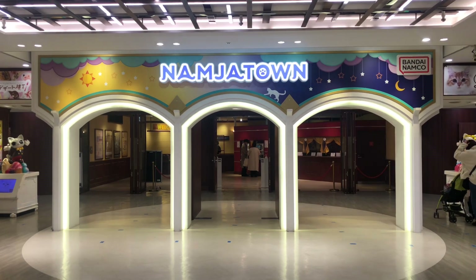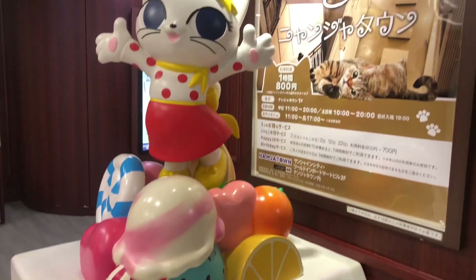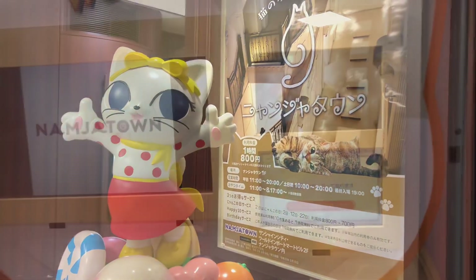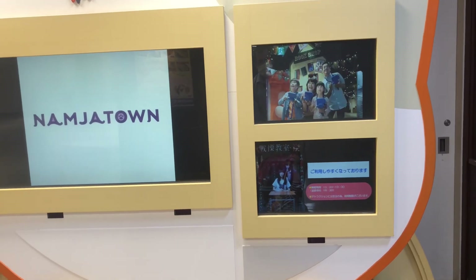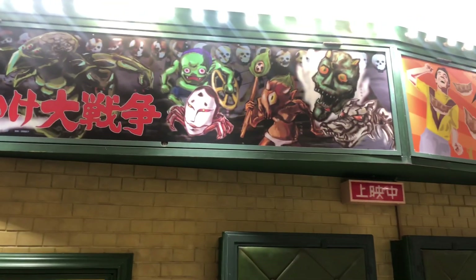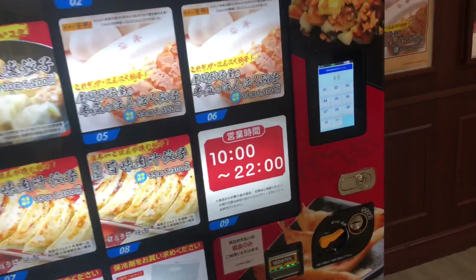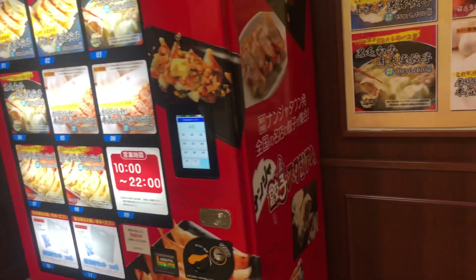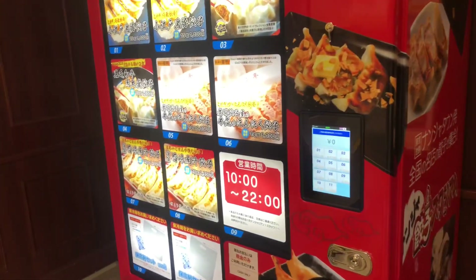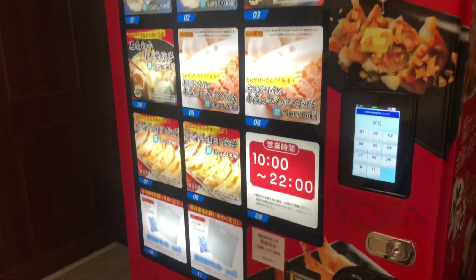There's also an indoor theme park called Namjatown, which doesn't seem up my alley. I think you can put cats in there, there's a haunted house, and there are small little attractions you have to pay for. It just doesn't seem worth it. Here's a second strange vending machine right outside of that — it's a Gyoza, like a potsticker, vending machine. Never seen one of those before, and that might be worth the money because those things taste amazing.